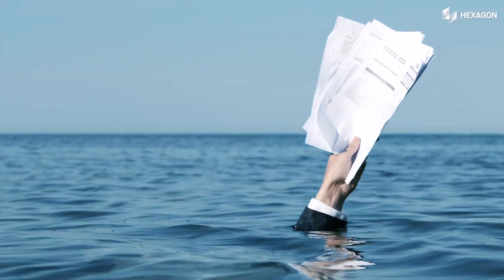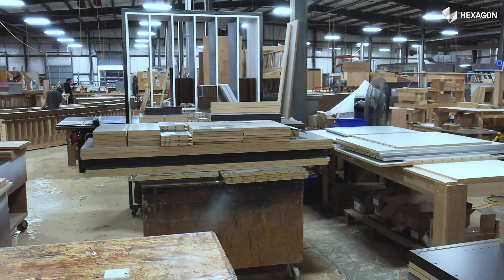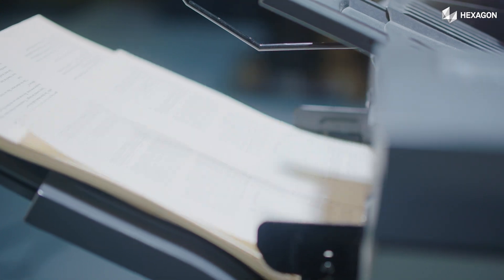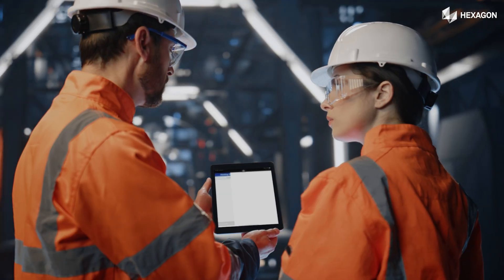Drowning in a sea of paper? Production a chaotic scramble? Introducing CabinetVision Paperless Traveller, a digital solution that transforms your shop floor. Stop wasting time with printouts. CabinetVision Paperless Traveller putting everything at your fingertips.